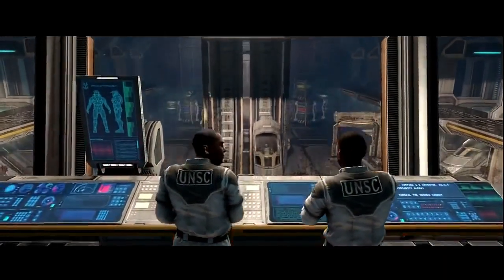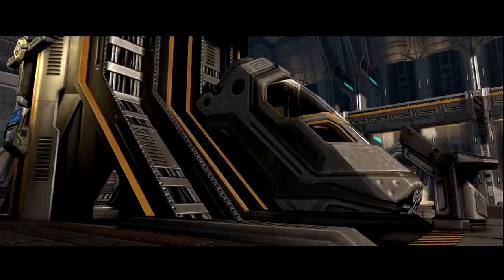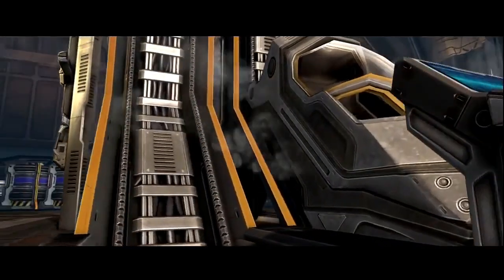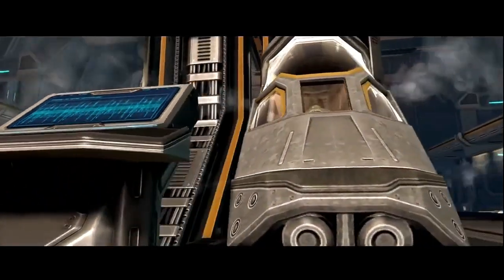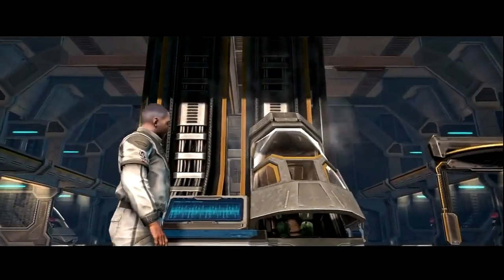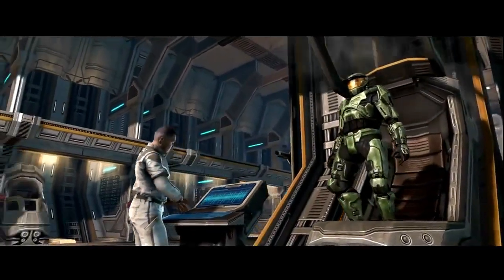The Mark V, during its service, was the most sophisticated example of wartime technology ever constructed by humanity, and had some technological advancements implemented that many believed would never be possible. These advancements set the Mark V apart from its direct and spiritual predecessors, in that it enabled the platform to outperform all other examples of powered exoskeleton armour systems that had thus far been created.